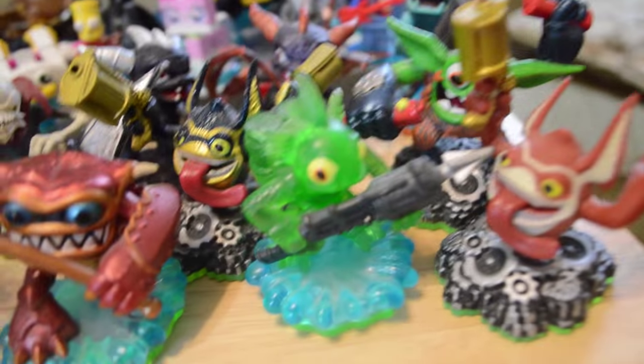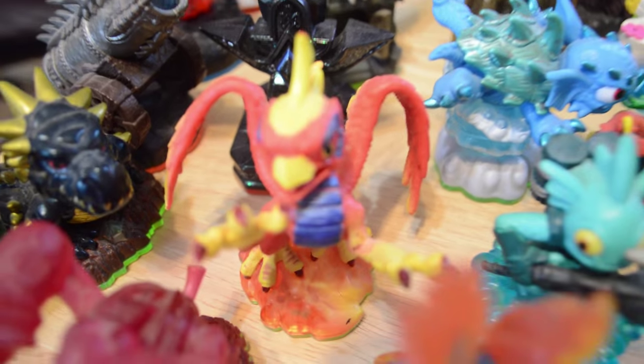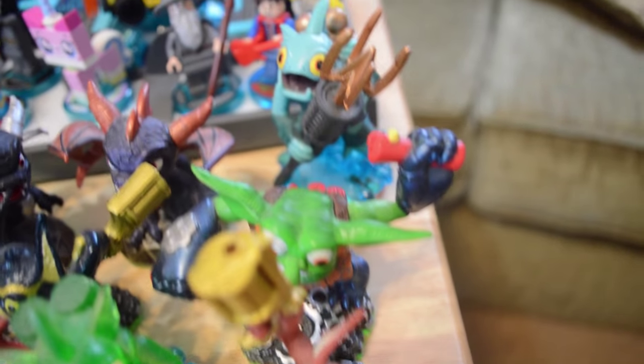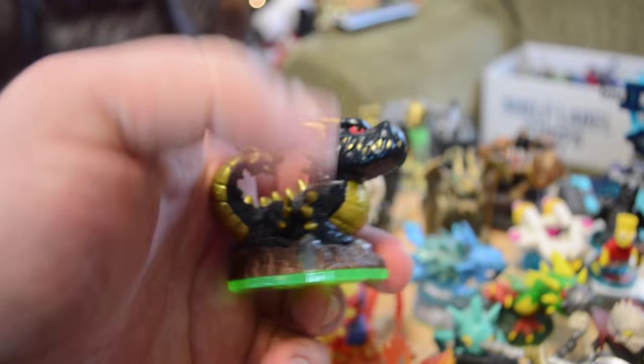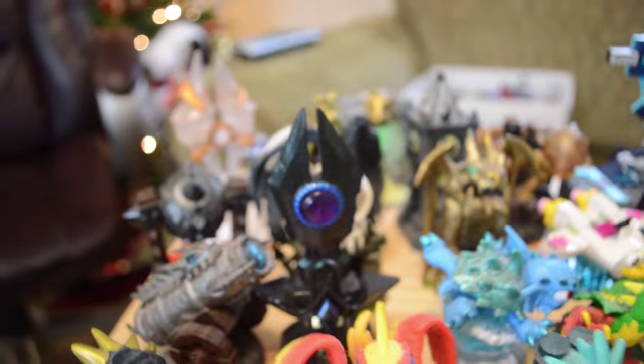Let's see if we can remember the names of these Spyro's Adventure characters: Trigger Happy, Green Gill Grunt, Wham Shell, Voodood, Igniter, Red Drill Sergeant, Dino Ring, Legendary Bash, Sunburn, another Gill Grunt, Ghost Roaster, Dark Spyro, Legendary Trigger Happy, and Boomer — one of my favorites. This guy right here is probably my second favorite character of them all.